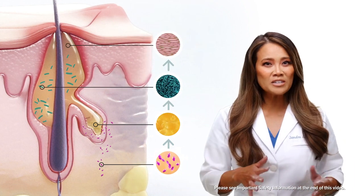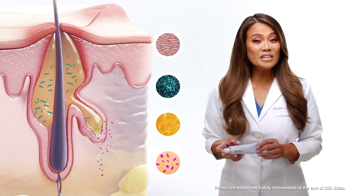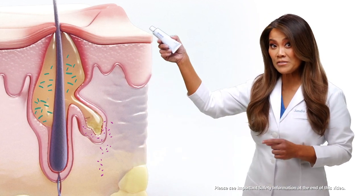When you have all of these factors working together — pop — we've got an acne breakout. Winlevy is an FDA approved prescription cream that breaks this chain reaction at the hormone level before it starts.